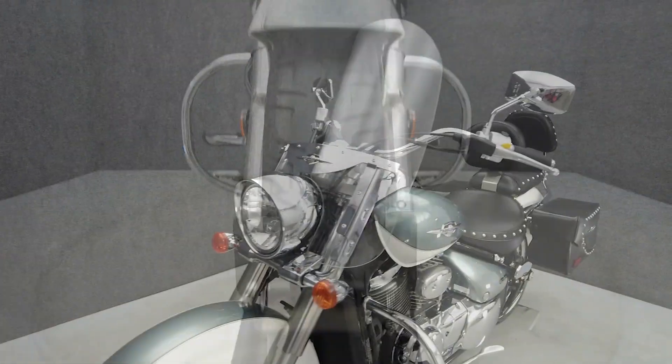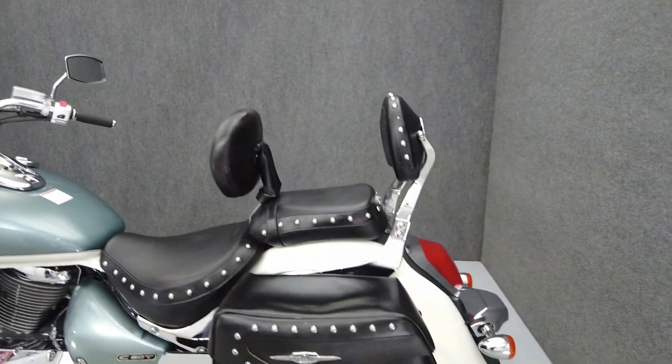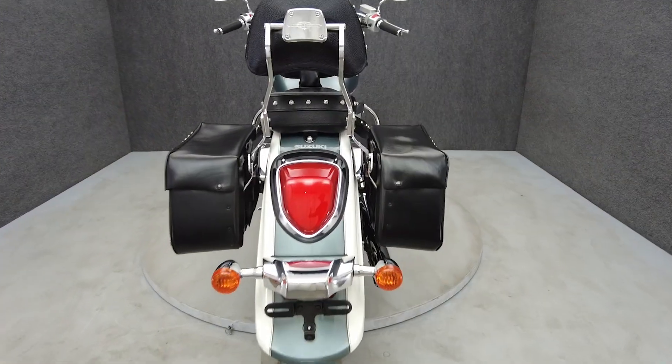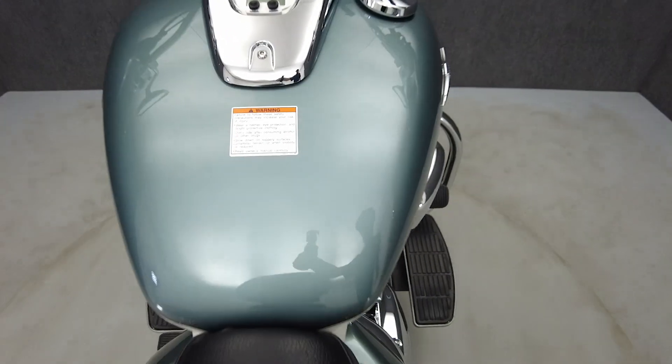The Boulevard evokes a classic cruiser design, but under its nostalgic skin, it offers moderate performance, long-distance comfort, and reliability for brief or extended trips. Powered by an 805cc V-twin engine, the Boulevard puts 52 horsepower and 50 foot-pounds of torque through a 5-speed transmission. It weighs in at 610 pounds and has a 27.6-inch seat height.